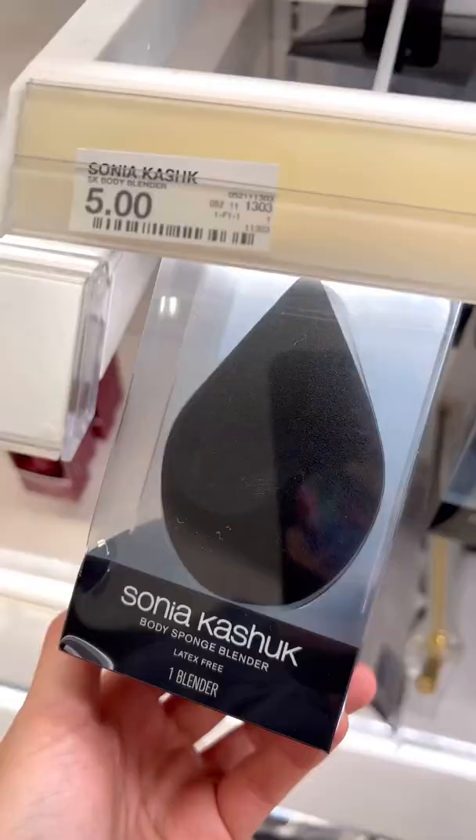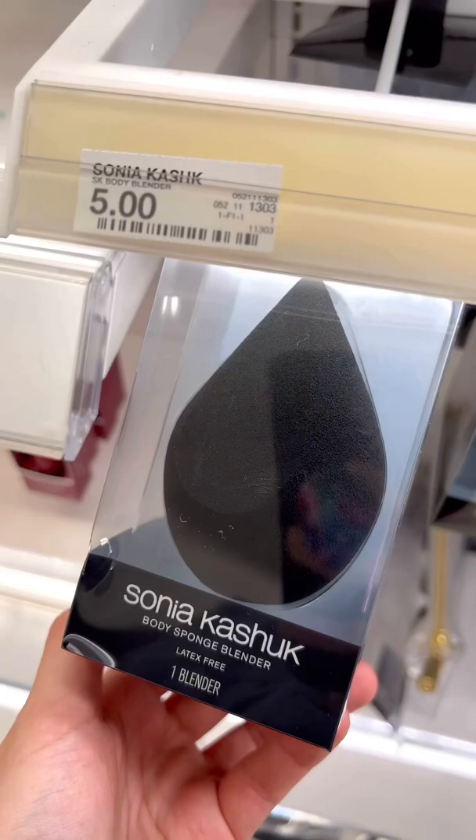I'm also a huge fan of this Body Blender Sponge from Sonia Kashuk. This will blend your foundation out flawlessly and so quickly because of the size.